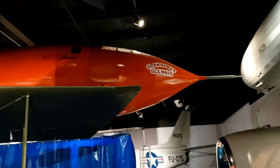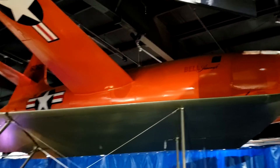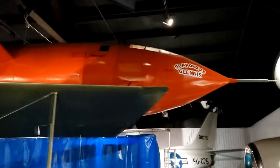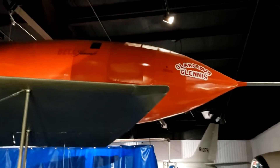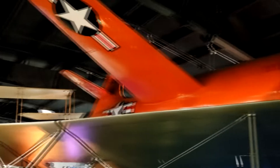A long time ago, I had a chance to get a model of this autographed by Chuck Yeager, and I didn't do that, and I've regretted it ever since. And sadly, we lost Colonel Yeager several years ago — one of the legends and pioneers of aviation.